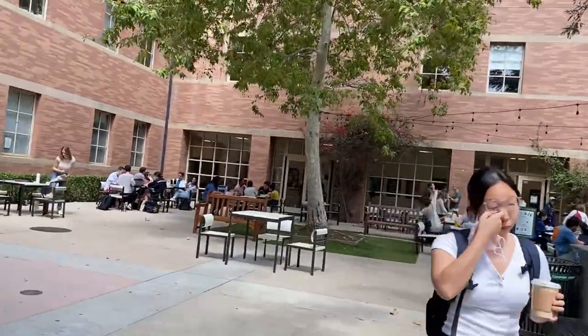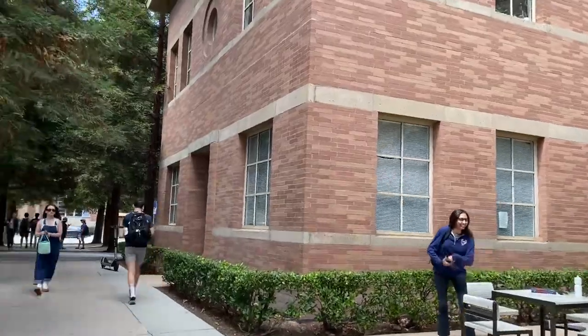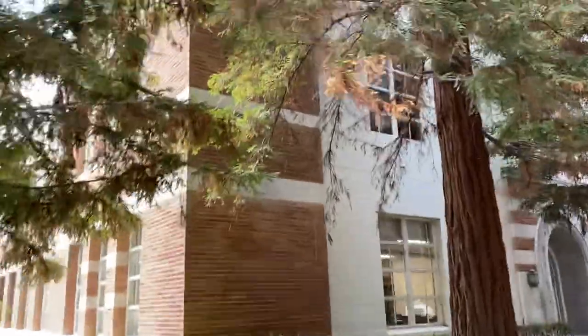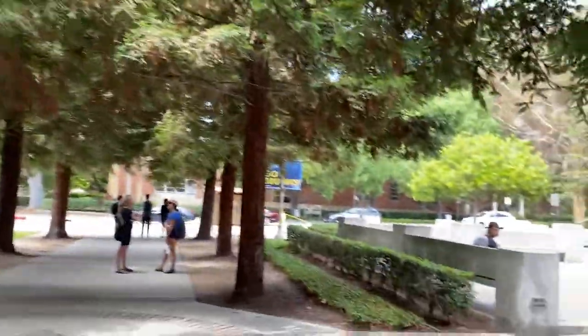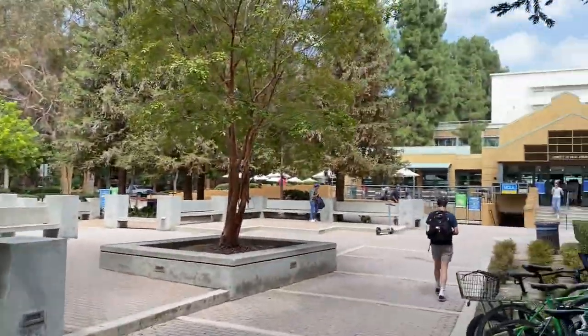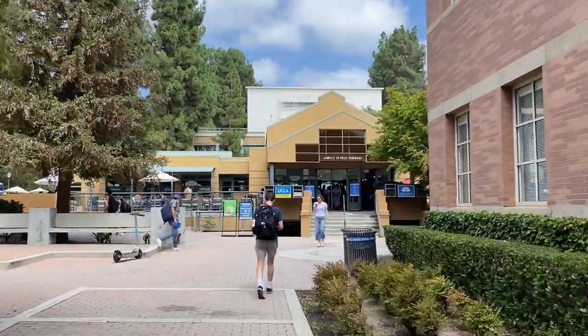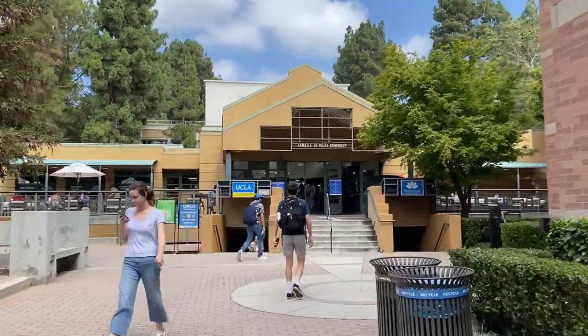Coming around the corner here, going to Ball Commons. Here's the back side of Dodd — I was specifically requested to show that entrance. And I can begin to smell the food of Luvall Commons, which is right there — James E. Luvall Commons. I ate many a meal here in this spot.